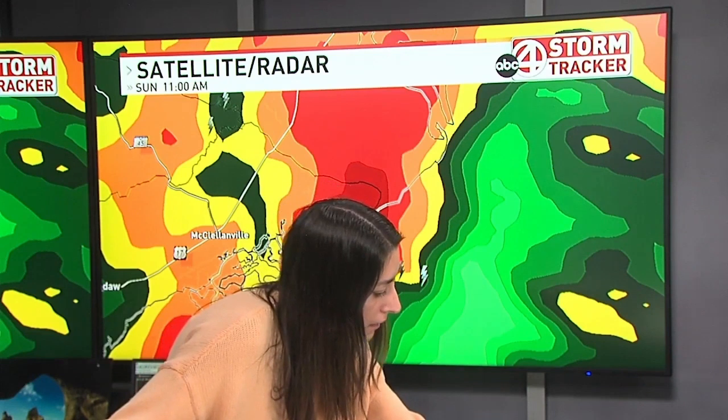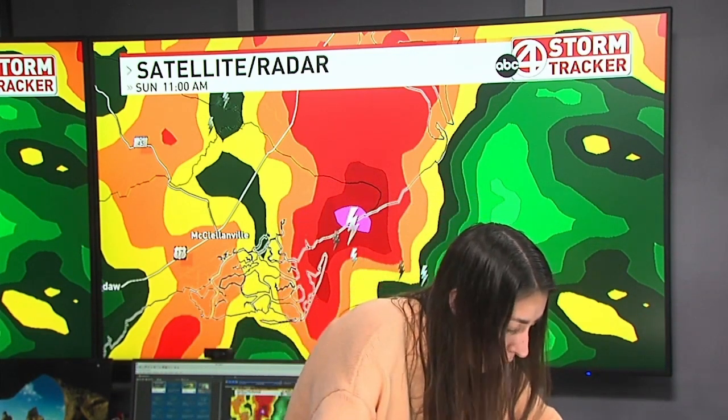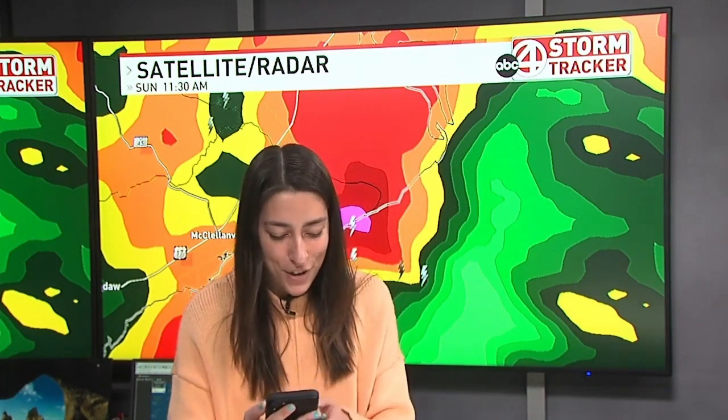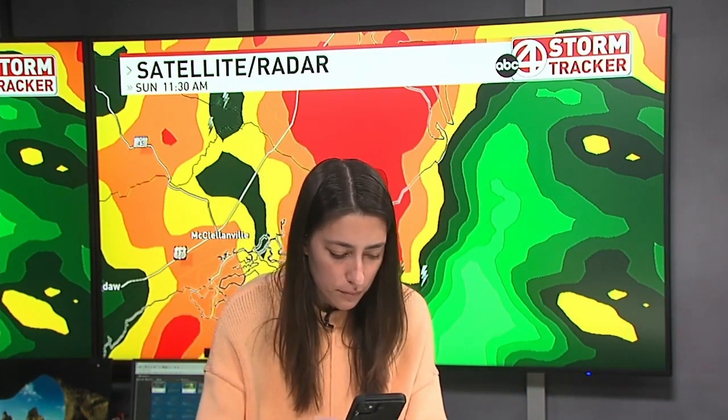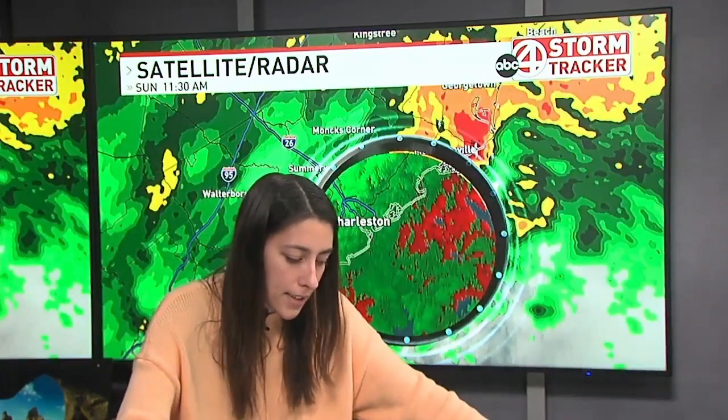Let me see if we have any updates, maybe any storm reports. I'm not seeing a whole lot in the way of storm reports quite yet. I've got my phone up with the National Weather Service — they have been updating. Even the National Weather Service has said to look at it on velocity, so I'll pop up that velocity scan. You can typically see where those couplets are. That's where we've been watching since about 9:30, 10 o'clock.